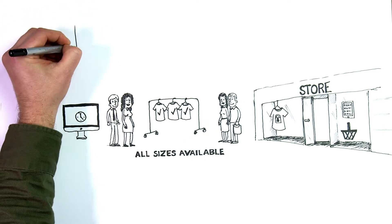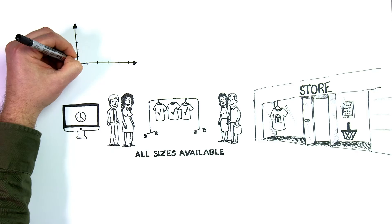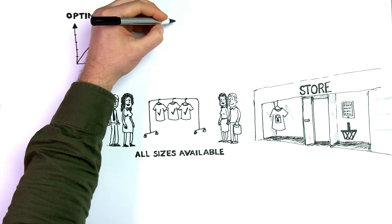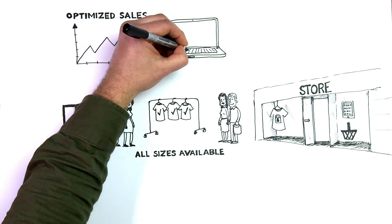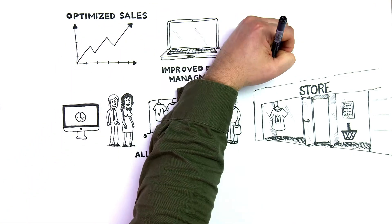In addition to these benefits, RFID has a huge potential to support and enhance a more sustainable supply chain. Achievements such as optimized sales performance and improved data management is a determining factor in the elimination of excess inventory and waste. All stated benefits support your return on investment.